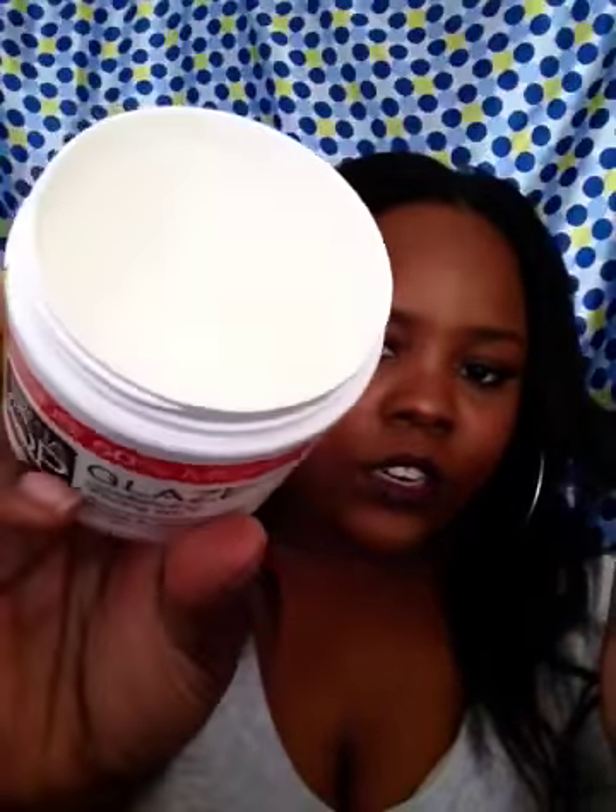Another product I've been using is for my edges — girl's gotta keep her edges! This is the Elastacupie Glaze Conditioning Shining Gel. It shines and defines — as you can tell my top is definitely shiny and it lays it out. I put it on this morning and it's been on for about six to ten hours, and it's just now starting to wave up a little bit. I got this from Walmart for like two bucks. On the inside it's a clear jelly material.